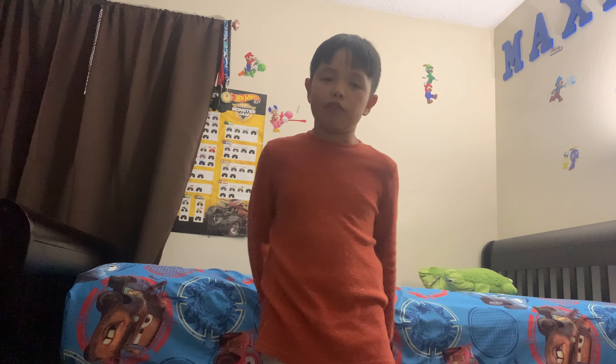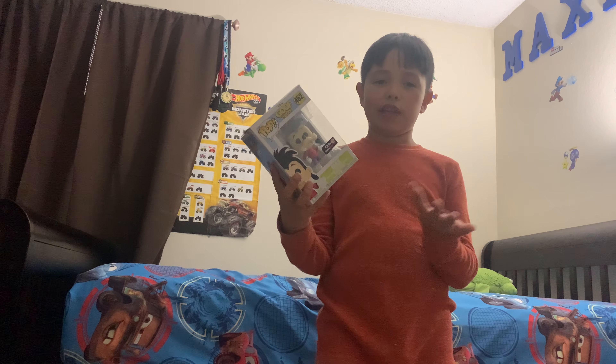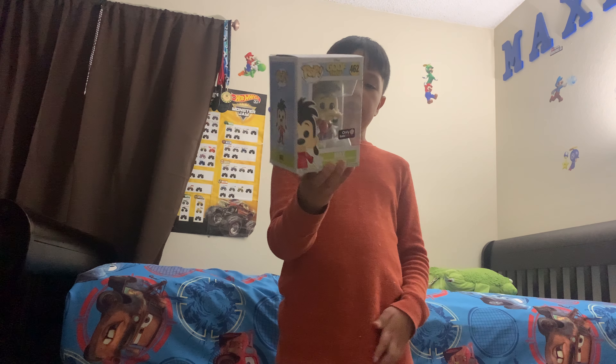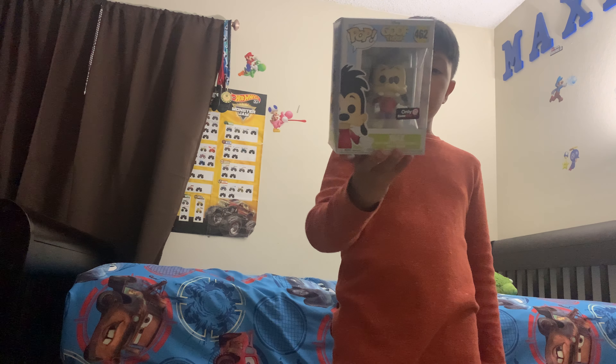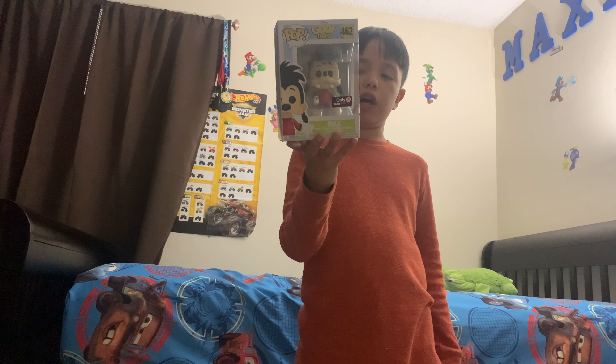The first one is a cool one. It's a GameStop exclusive, so you'll find it at GameStop. It's actually me, but it's a Goof version of me. This is Max from Goof Troop. This is a cool figure. If you guys don't know who this character is, it's actually Goofy's son.